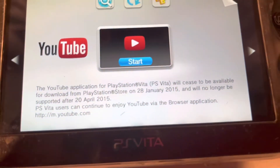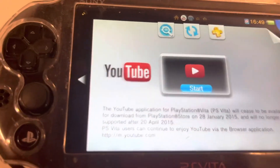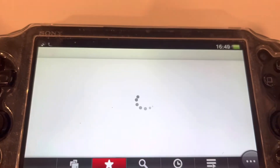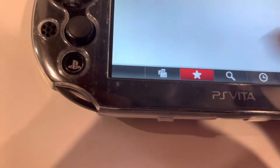When you open it you get this message at the bottom saying it's basically just been shut down. There's the old YouTube logo right there. When you open it you get an error — that's fine, you can just click on the other stuff.